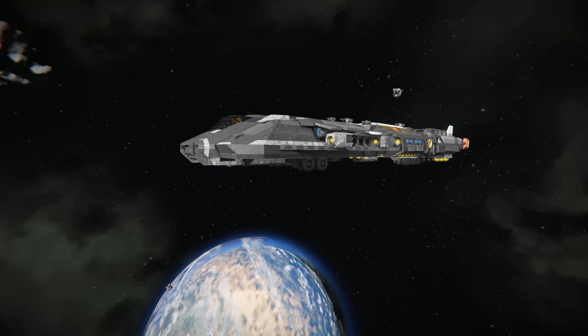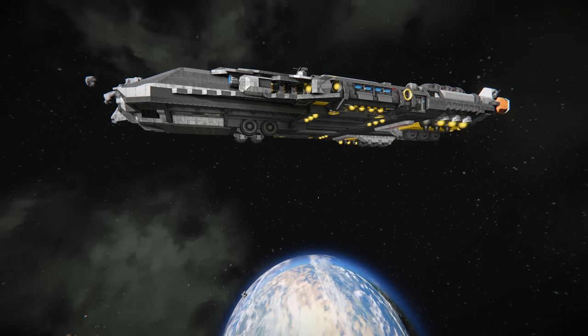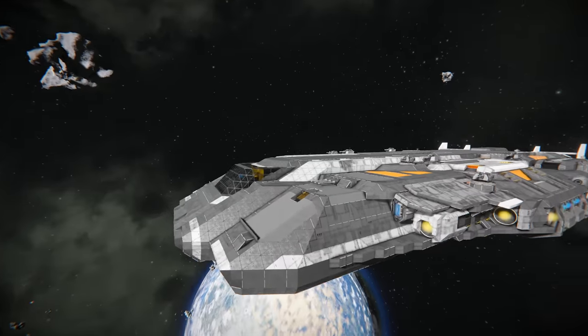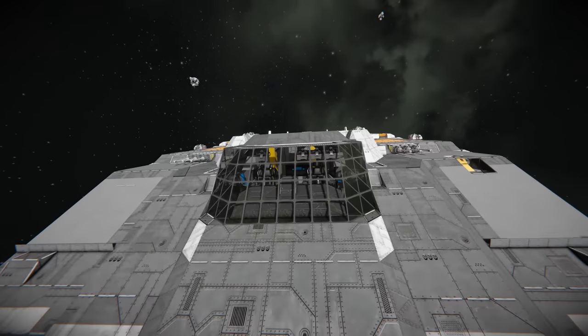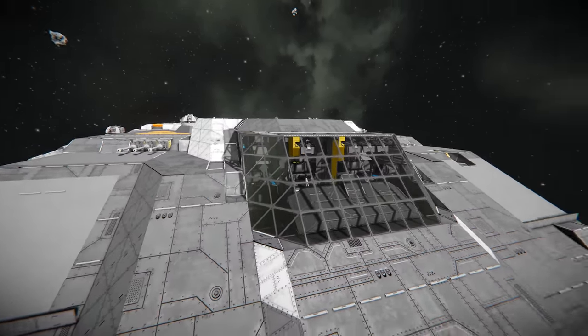The first thing you'll notice is it's got this very slender looking design. It's also got wheeled landing gears on the bottom. Starting at the front, you can see we've got the cockpit there full of consoles, displays, and two seats looking out from this glass canopy.